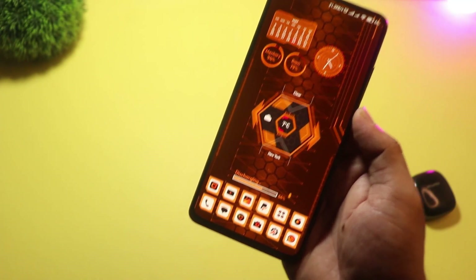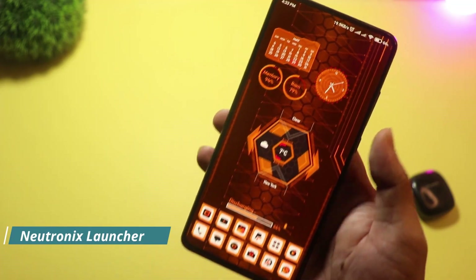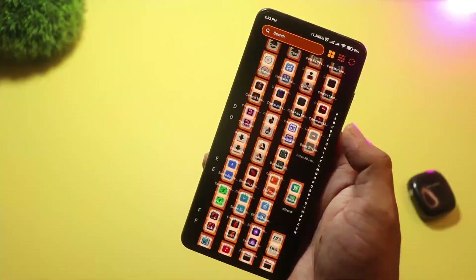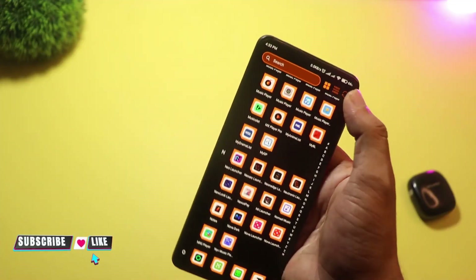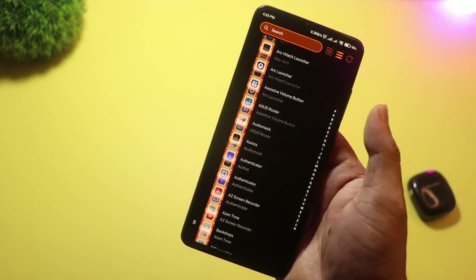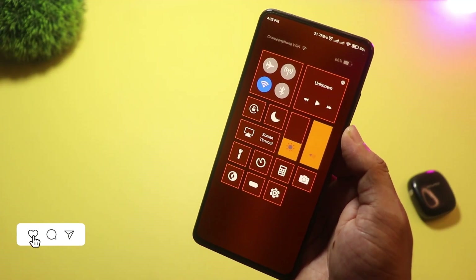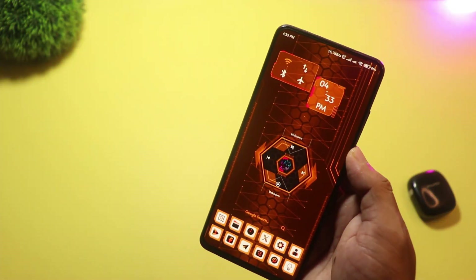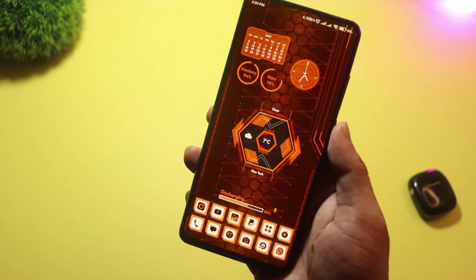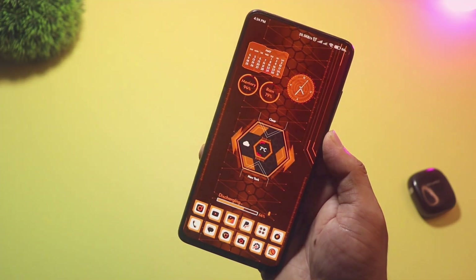At number three, we have Neutronics Launcher — a rising star in 2025. It combines a modern UI with AI-powered features and strong customization. It has a sleek interface, smart suggestions, built-in widgets, and dynamic theming that adjusts to your wallpaper or time of day. You can also organize apps into folders or categories easily. Neutronics is still improving, but it's packed with potential and offers a fresh, unique experience for Android users.